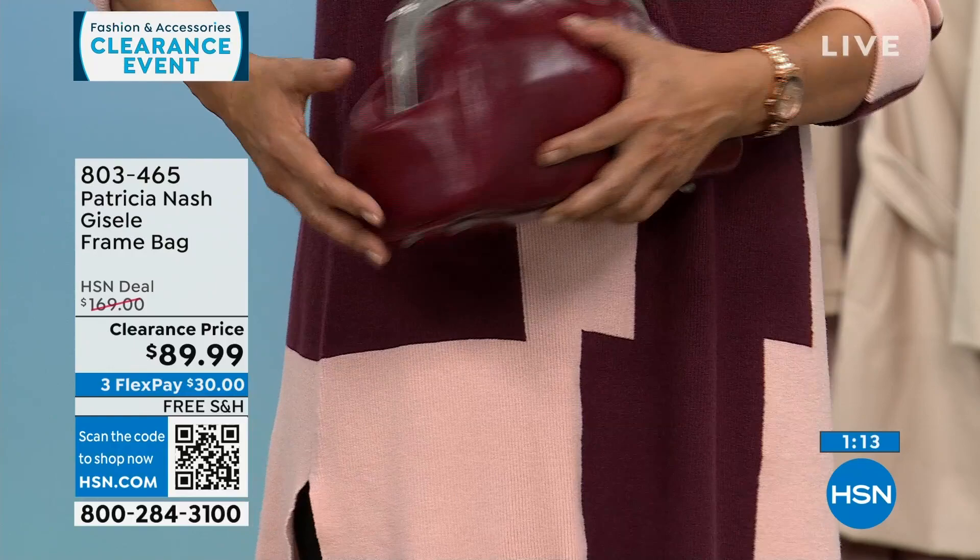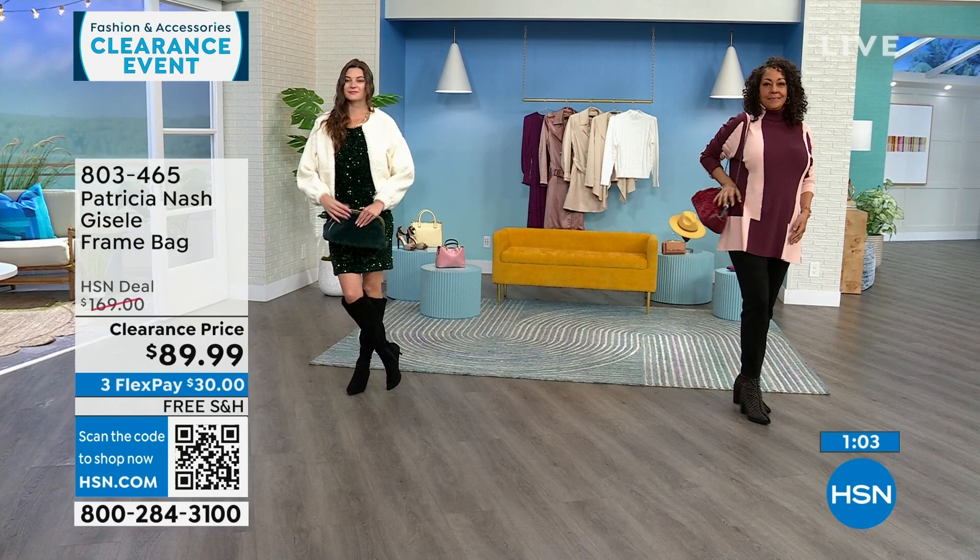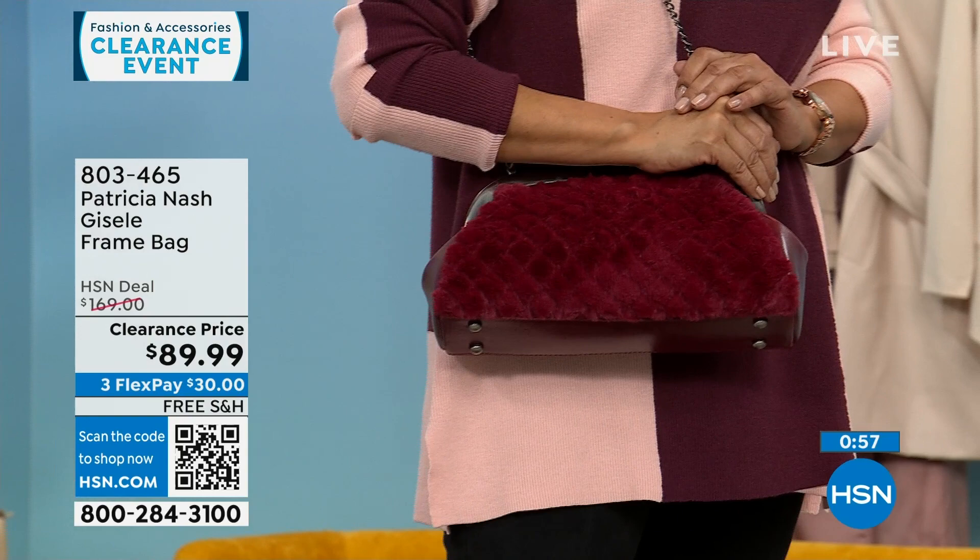The Scarlet is the most limited — only about 35 left. This is a $169 Patricia Nash bag that's $79 off, $30 to get it home on FlexPay, and we will ship it to you for free.